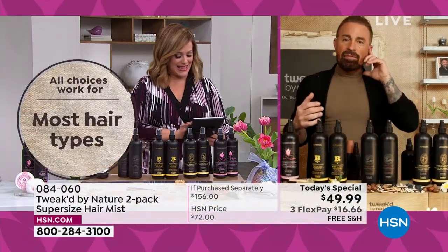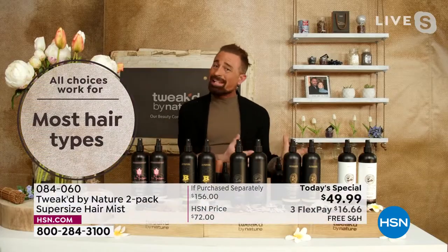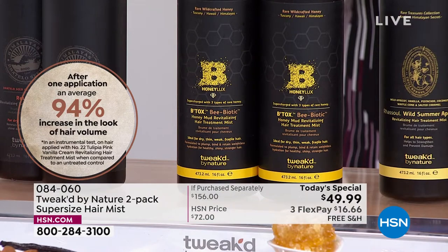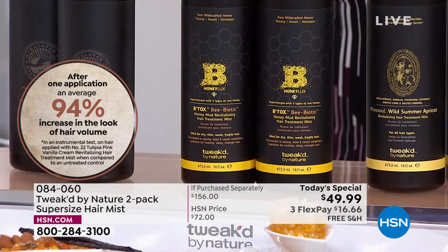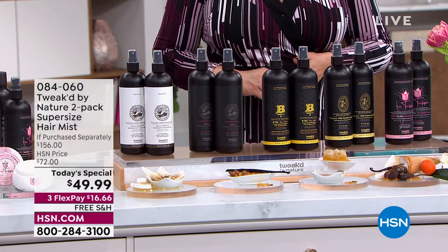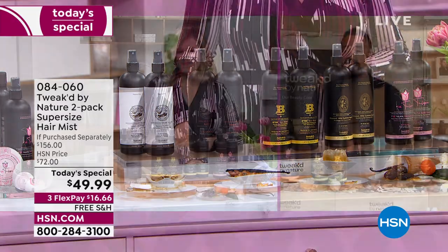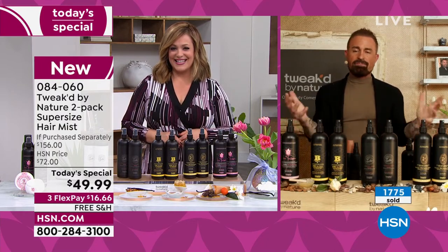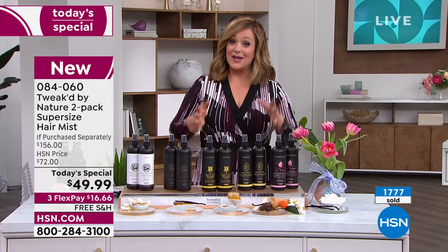Deborah asks: no matter which one we choose, is the product the same — just a different scent? Yes, they're slightly different. Tulipia gets you more volume, but you'll still get volume with the others. If volume is your priority, Tulipia is number one. Honey Luxe is more on the repair side. Amber vanilla and Wild Summer Apricot are on repair. Pure is dead smack in the middle. You can't make a mistake — they all reduce breakage, all give volume. Go by scent. At $49.99 instead of $156, it's a one-day opportunity.